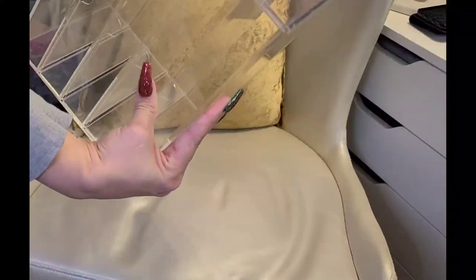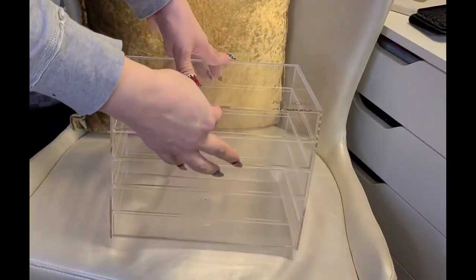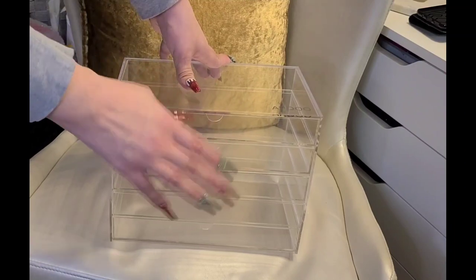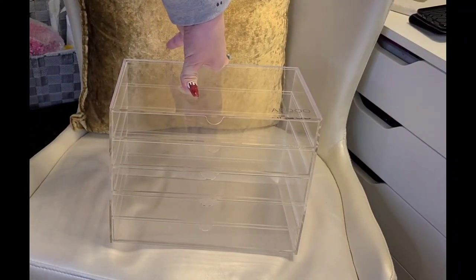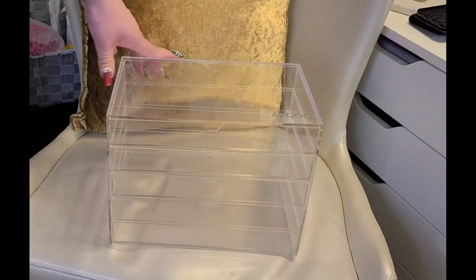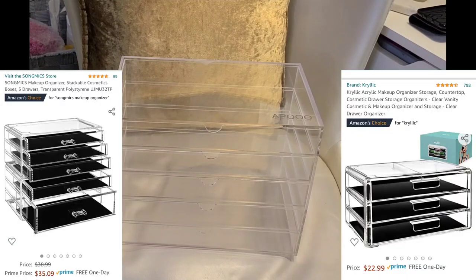Guys, when you buy acrylic, I'm telling you, give it a good look over because a lot of times they're cracked. I got a whole bunch from Dollar Tree and a lot of them were cracked even when I got home. This is Amazon so I can return it. I did get 16 of the small little ones from Dollar Tree and cleared out one of my little shelves. I'll insert a picture because I did get two more of these from Amazon.